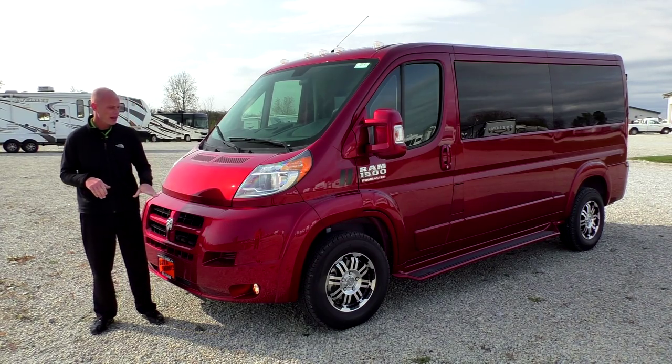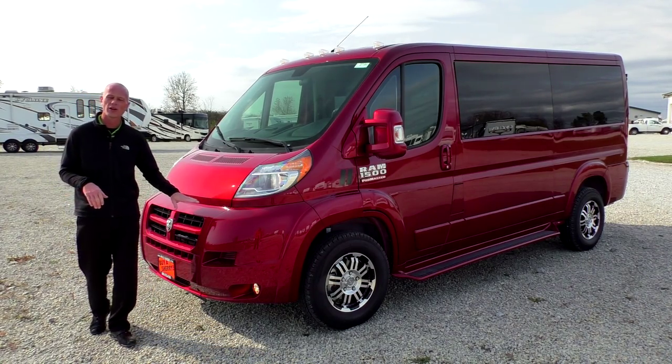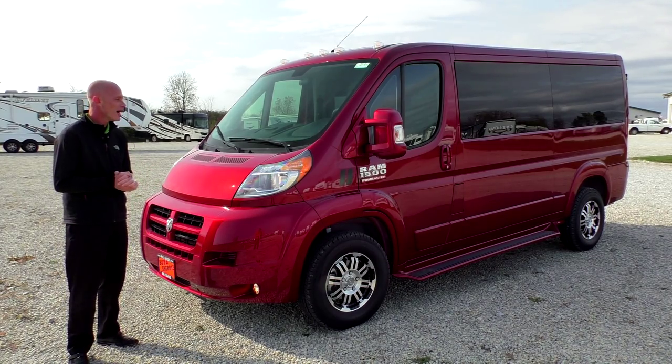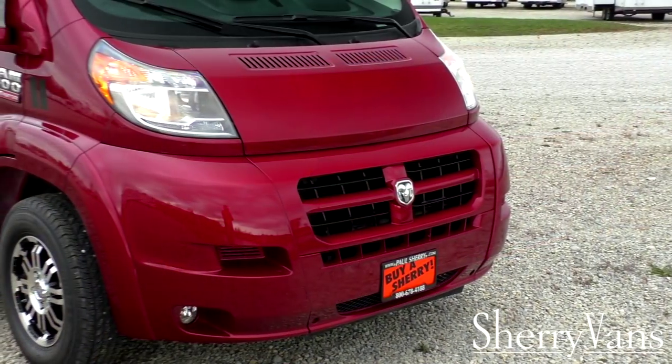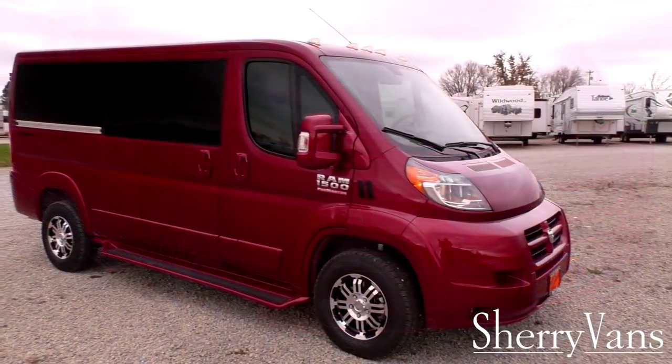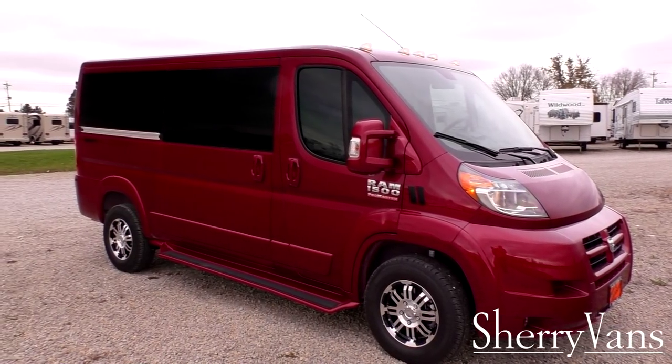It's a very pretty color. One thing you're going to notice on this Promaster is it does have full body paint. All the accents in the front have been painted to match, including the mirrors, door handles, and running boards. So it's really dressed up well, looks very good.